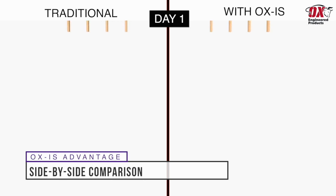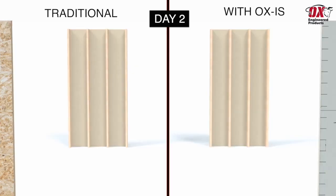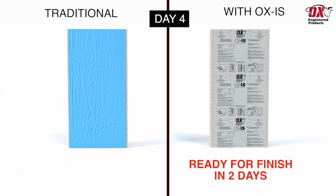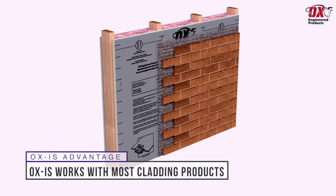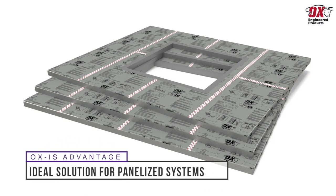Using traditional methods to achieve a continuously insulated wall system requires a day to install the framing, a second day to install OSB structural sheathing, a third day to install a weather-resistant barrier, and a fourth day to install a continuous layer of insulation. A wall constructed with Ox IS is completed on day 2 and ready for exterior finish. Ox IS works with most cladding products including stone, stucco, and fiber cement, and is also an ideal solution for the growing pre-built wall panelized industry over OSB and house wrap.